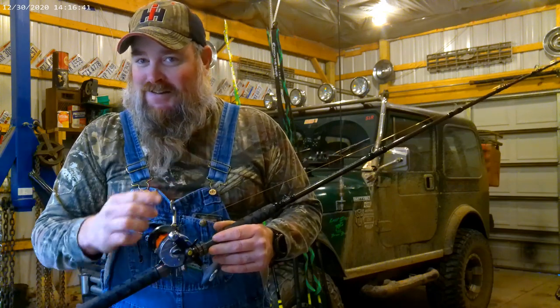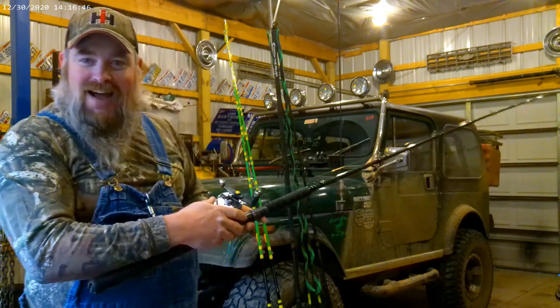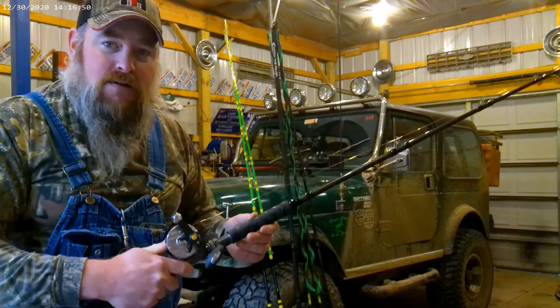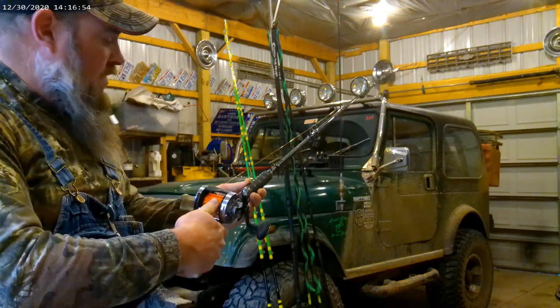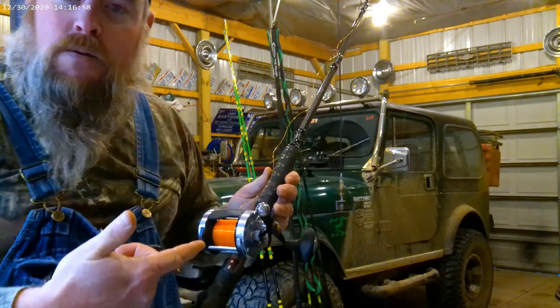I stuck the S with the guy that loves the Demon Dragons — he's going to watch this video and laugh. But these ain't hard to set up. I mean, it's just a brake. Once you get them set up right, they don't bird nest.